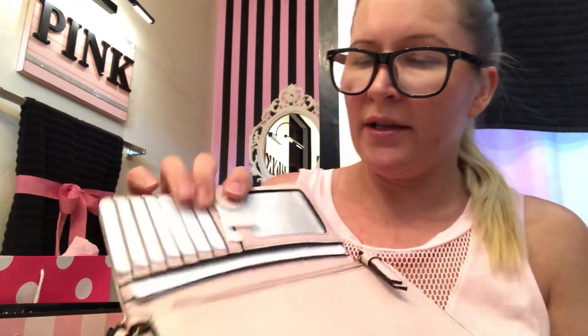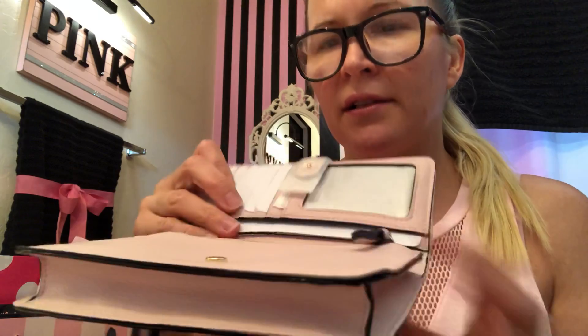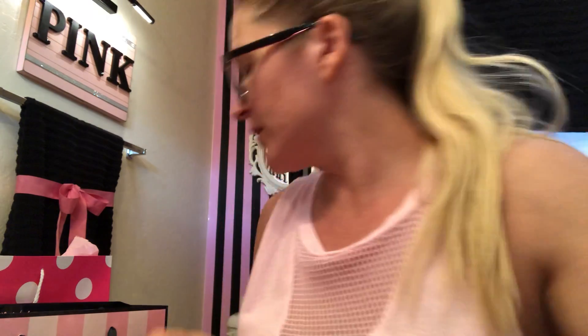This is the tech wallet — it has six card slots, a little place to slide cards in, and back here it has a wide spot and a spot for change. I'm going to see which wallet I end up liking best for my blush purse and return the other one. That's it for my Victoria's Secret bag.